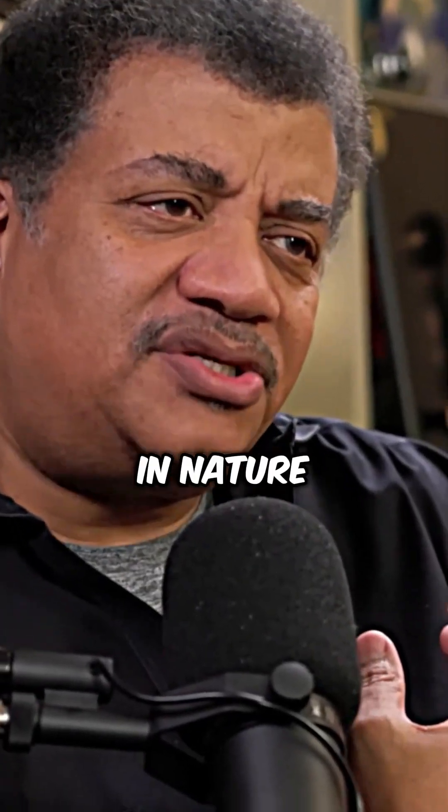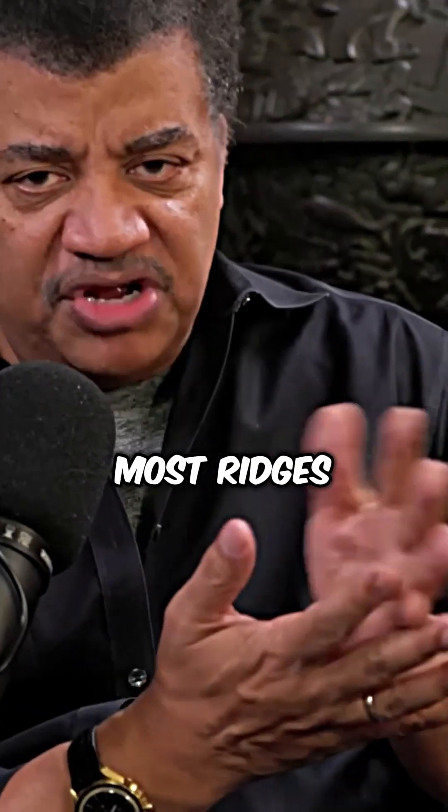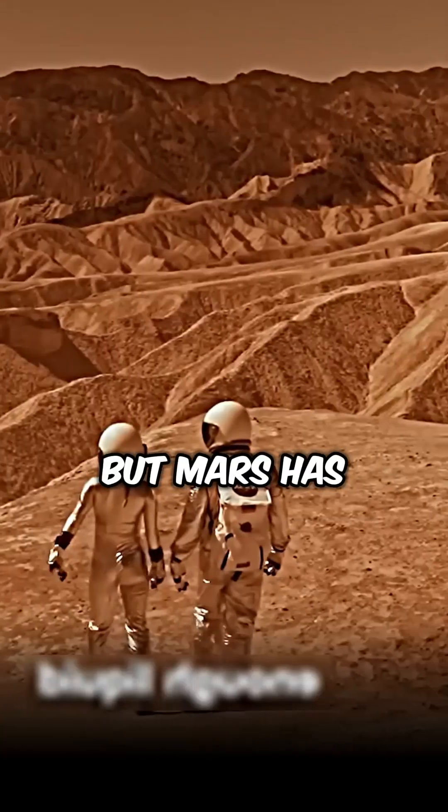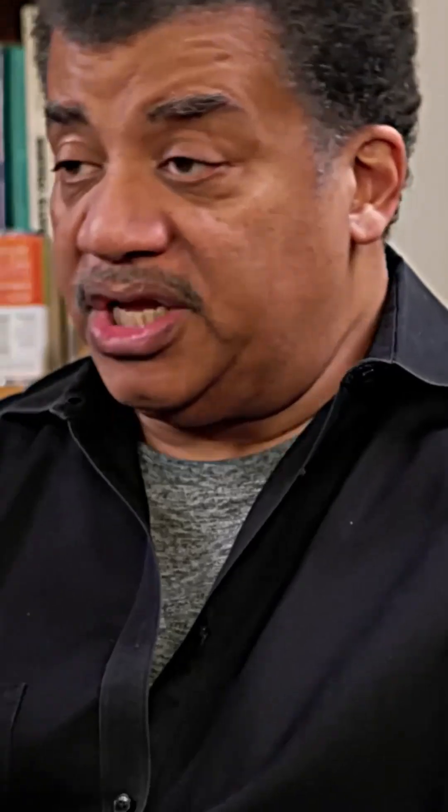You don't see many right angles in nature, especially on a surface subject to asteroid strikes. Most ridges you will see are arced. Mars has very real evidence of running water in the past, and water can carve ridges that can be round or can be straight.